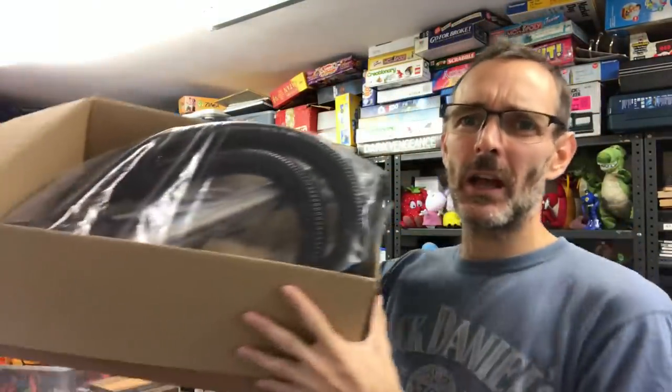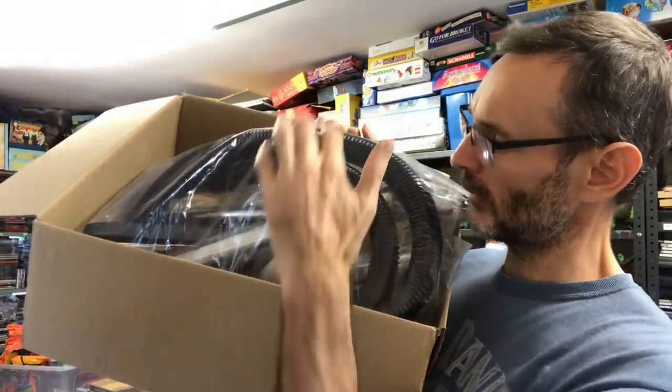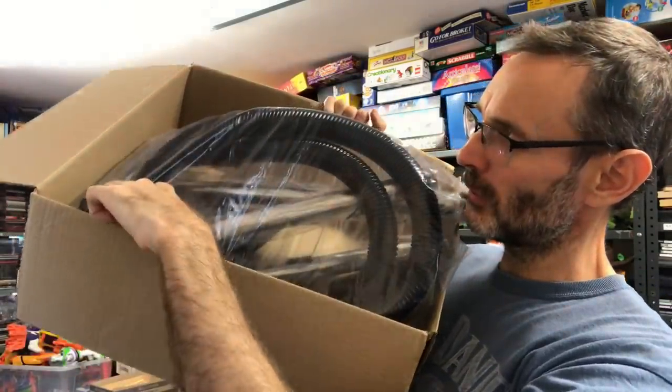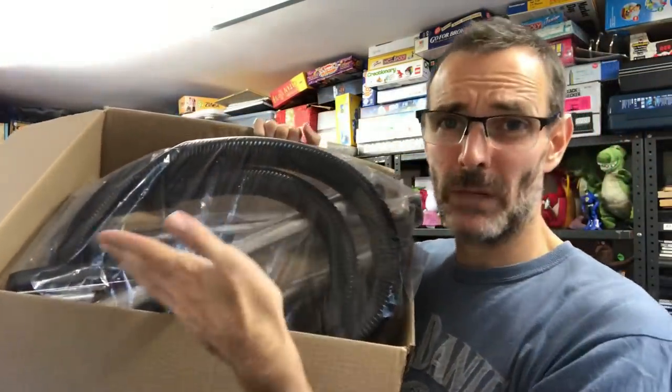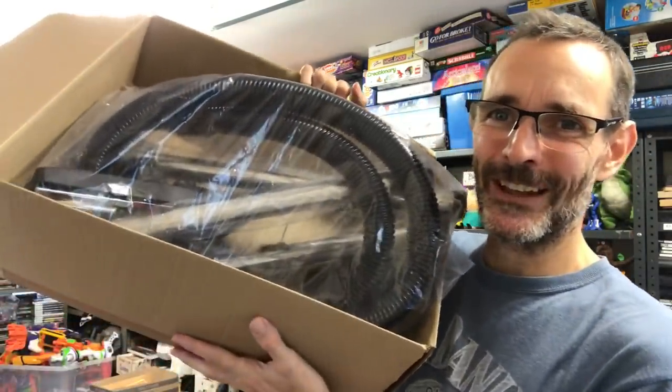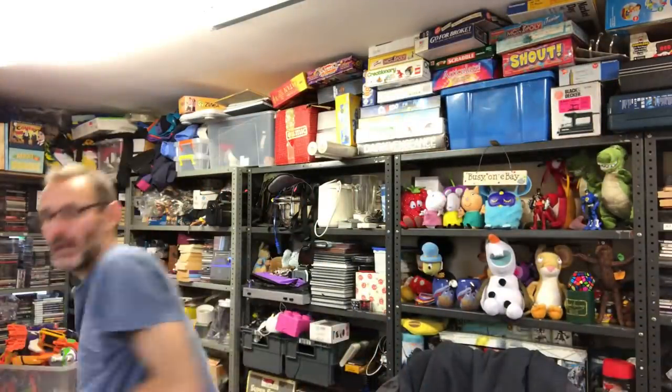Also, you remember that Henry Hoover that I showed recently? I ordered an accessories kit, so this has got a new hose, new brush head, metal tube and all of that good stuff, so we can get the Henry listed as well. But I have just bought in the next crate to start work on.